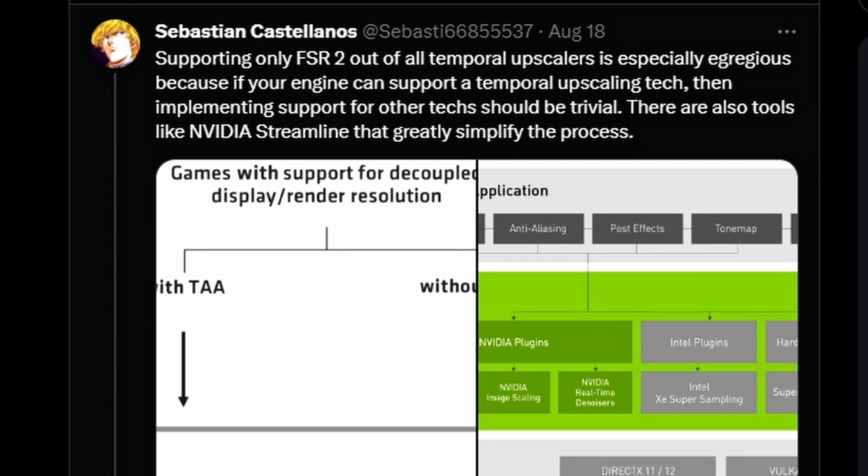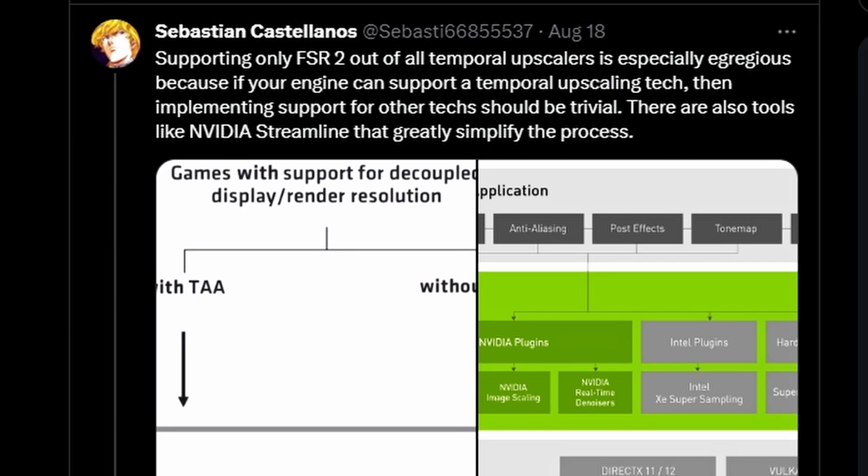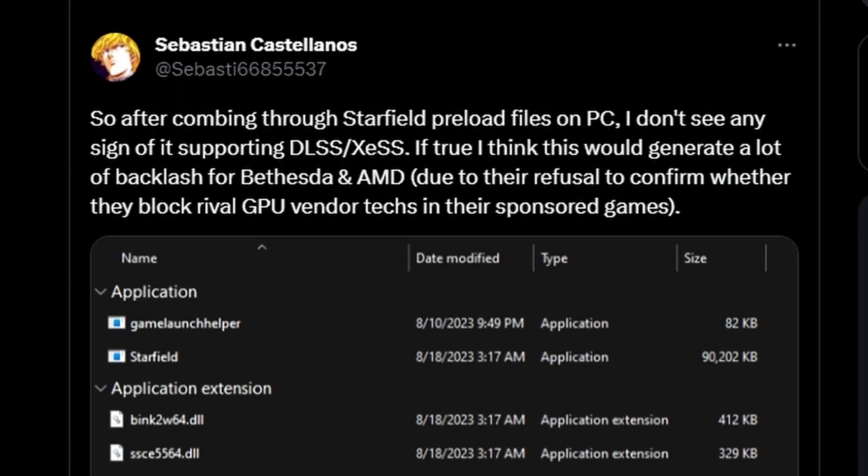He confirms that only FSR 2 is supported out of all temporal upscalers at day one launch. FSR as a technology supports all GPUs broadly, going back to Polaris cards and further, so it covers a wide audience. That said, DLSS and XeSS offer better image quality than FSR 2.0, even though FSR 2.0 is quite good. Having multiple options is better for user experience, and the lack of them hurts both the game's and company's branding.